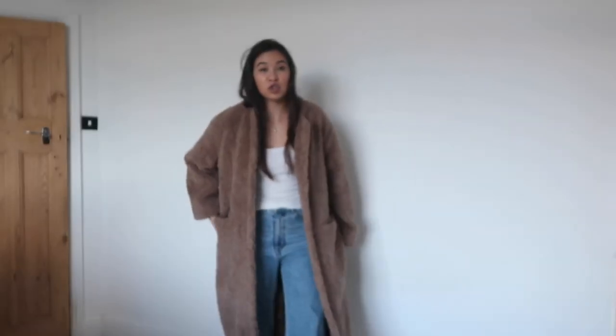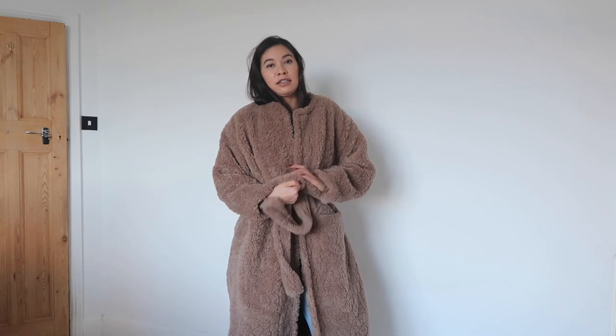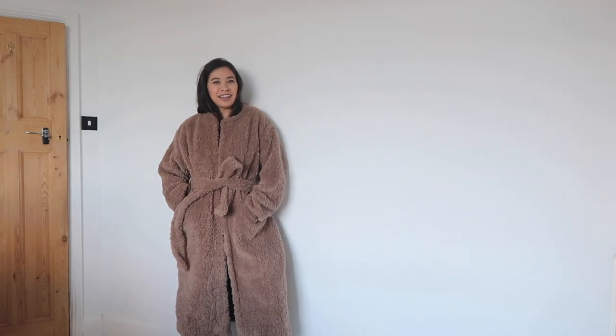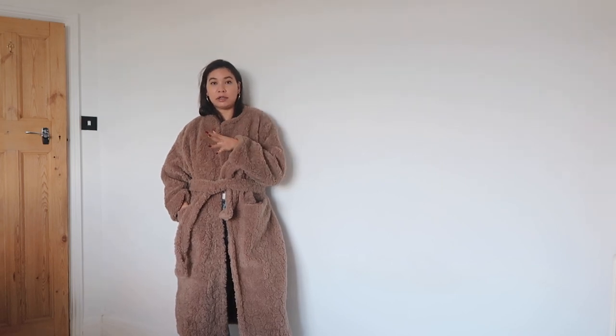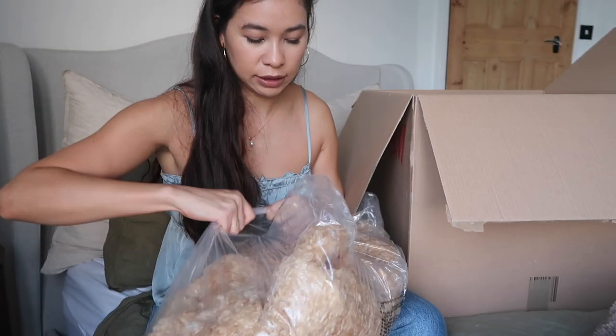This one is super long — hits me mid shin I'd say — and I really like this aspect of it too. The nice long length, the coziness with the tie. This one is a lot softer than the other one. So you guys decide for me: do I keep them both or do I just keep this one and return that one? This one is basically a coat-dressing-gown situation.